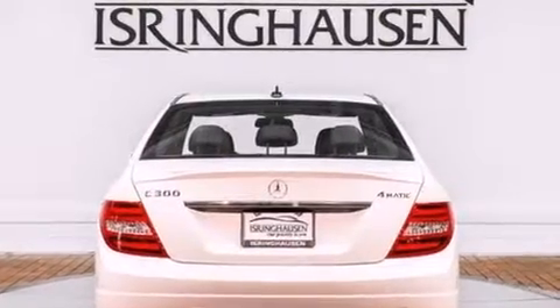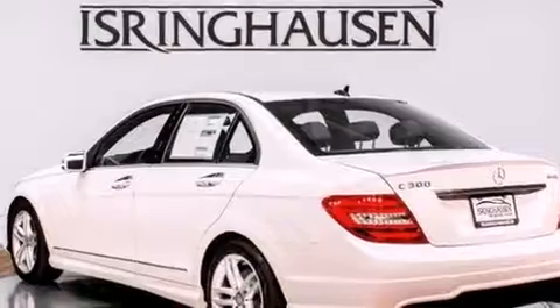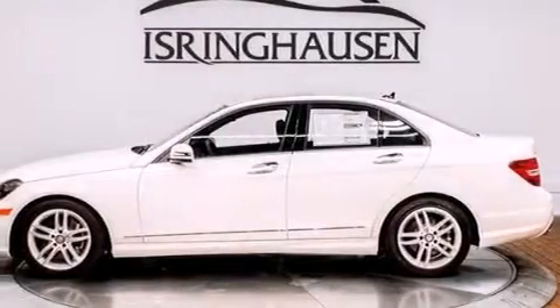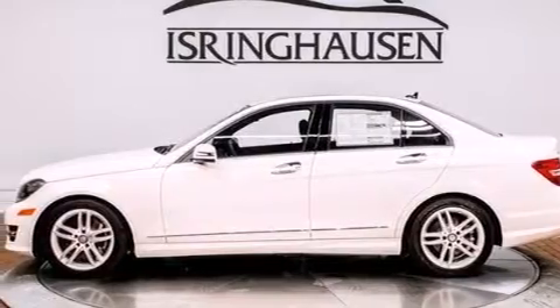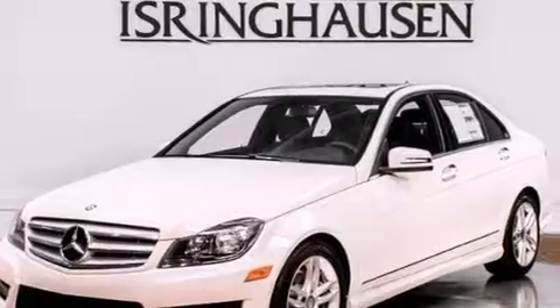Its top features include a sunroof, heated seats, a premium audio system, XM satellite radio, a sport suspension, traction control and stability control systems, aluminum wheels, and a tire pressure monitoring system.